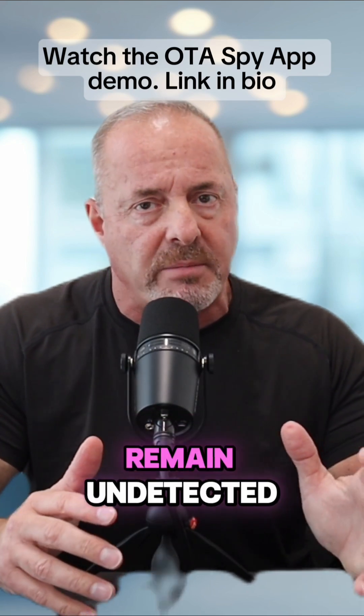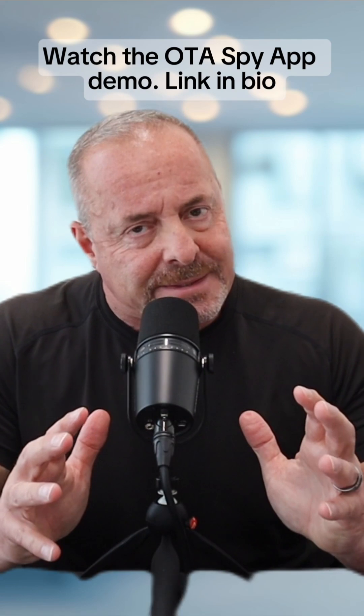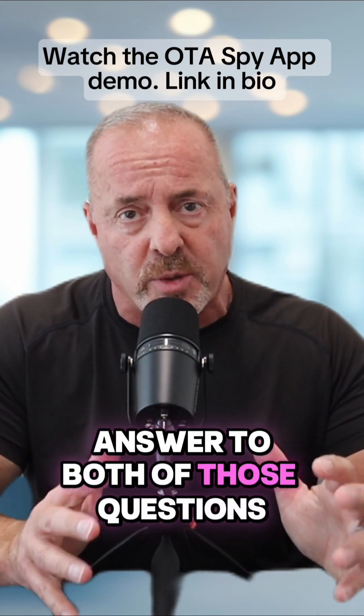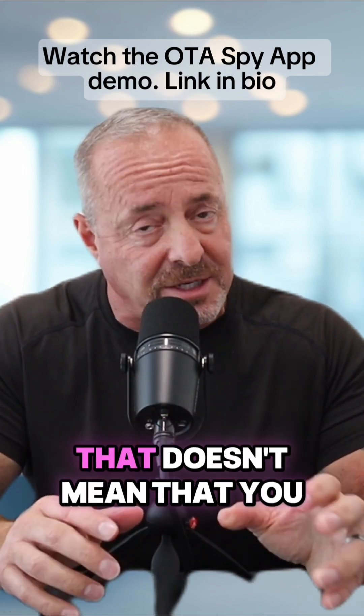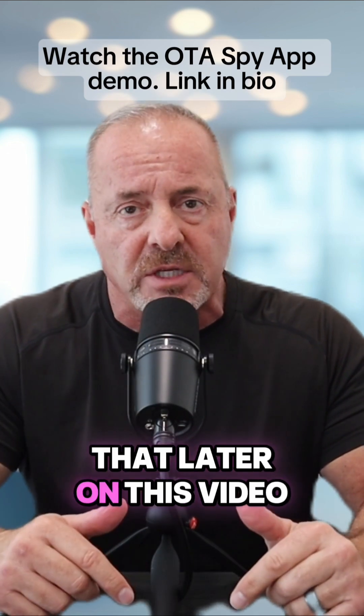Big question: can you spy on a phone and remain undetected? Can you spy on a phone without the other person knowing? Touchy questions — very touchy questions. The practical answer to both is yes, you can remain undetected, yes you can do it without them knowing. But that doesn't mean that you should, and I'm going to circle back to that later in this video.